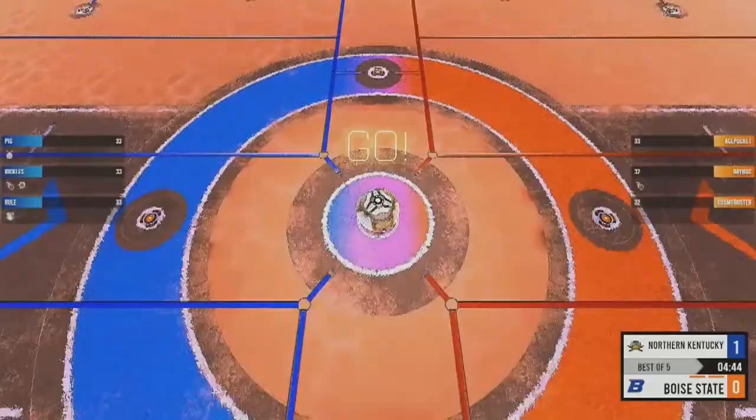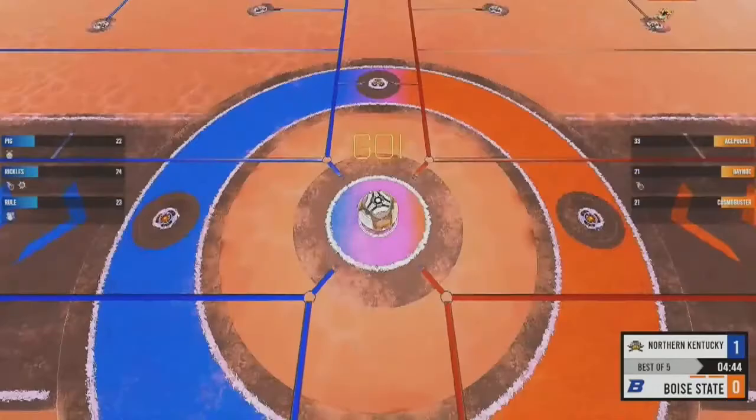Great job by Northern Kentucky. They definitely feel at times they potentially have figured out what Boise State wants to do. We'll see if they can hold on to their lead.